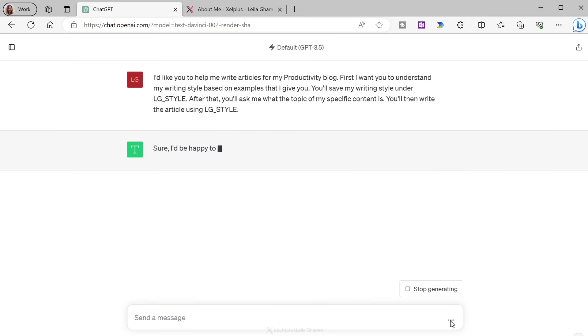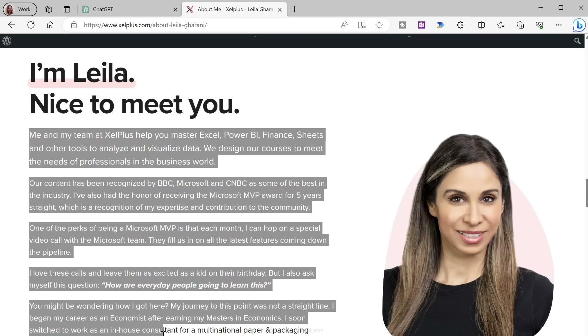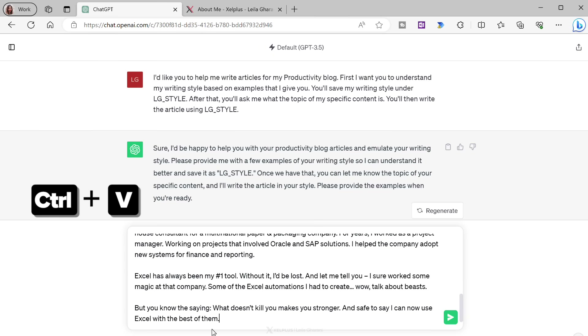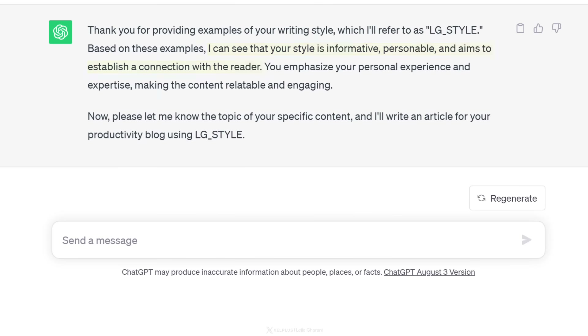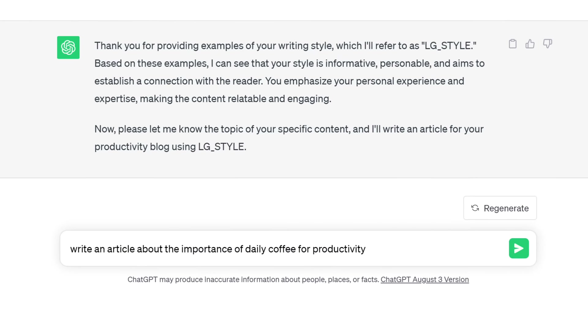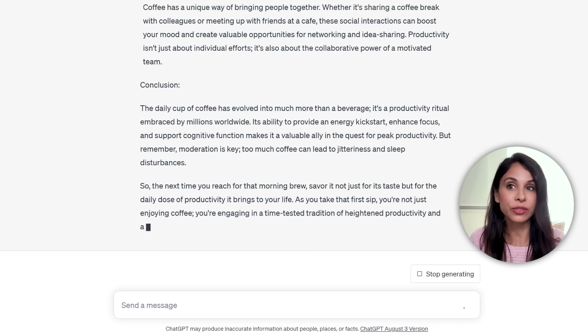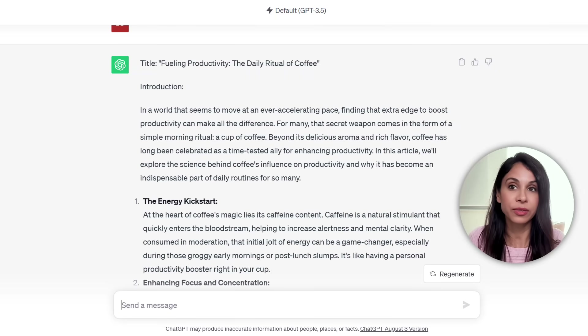It understands what we're trying to do and is ready for some examples. I'll grab some copy from my website, copy a paragraph from the about page, and paste it in as example one of LG style. Then I'll give it a second example. It summarized my style as informative, personable, and aims to establish a connection. Now it's ready to write our content. I want to write an article about the importance of daily coffee for productivity — and it starts writing in my personal writing style. You can continue working on this and come back to ask it to write other related articles.